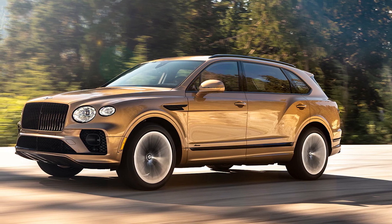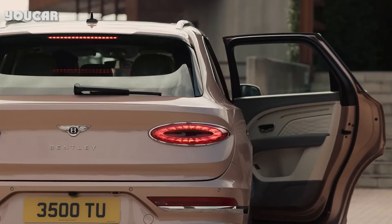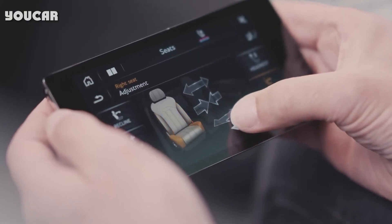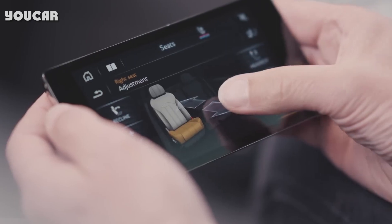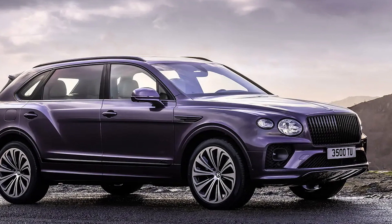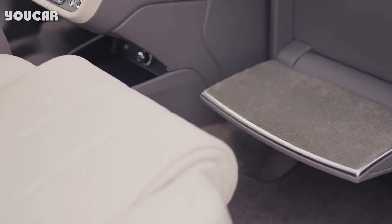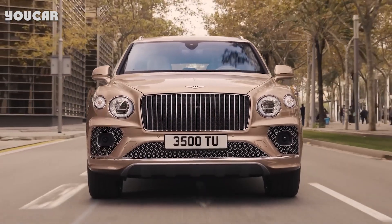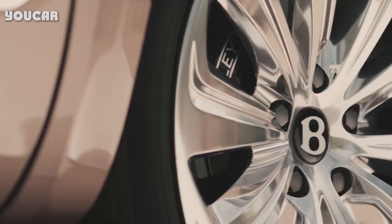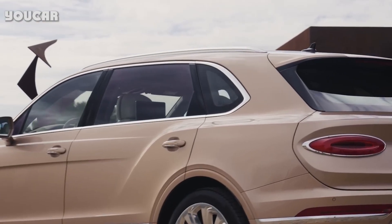Riding in the Bentley Bentayga EWB — arguably the entire reason the EWB exists — is for the benefit of rear passengers. And as a rear passenger, the Bentayga EWB is quite remarkable. Even before you get to marvel at the sheer space and entertaining toys, you're greeted with yet another Bentley first feature: power-closing doors. Two switches on the rear center console labeled 'door close' let you do just that without reaching outside and pulling on the door. As its premise suggests, the rear quarters of the Bentayga EWB are massive. I am about 5'7 — 5'8 on Tinder — and stretching my legs out as far as they could go while keeping my feet flat on the floor, there were several inches of legroom left to spare.